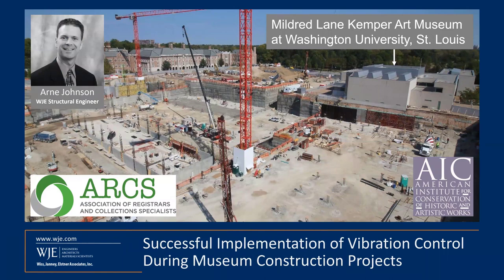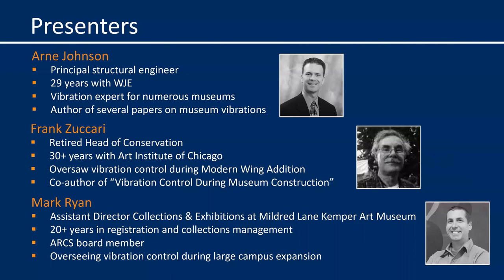Thank you, Liz, and good afternoon. Thank you very much for the chance to speak to you all today. There are about 300 of you attending this webinar, so it's clear that this topic is very important and timely. We have about 220 different institutions represented from about 40 different states across the U.S., and there are about 25 of you from outside the U.S., so it's truly an honor to speak with you all.